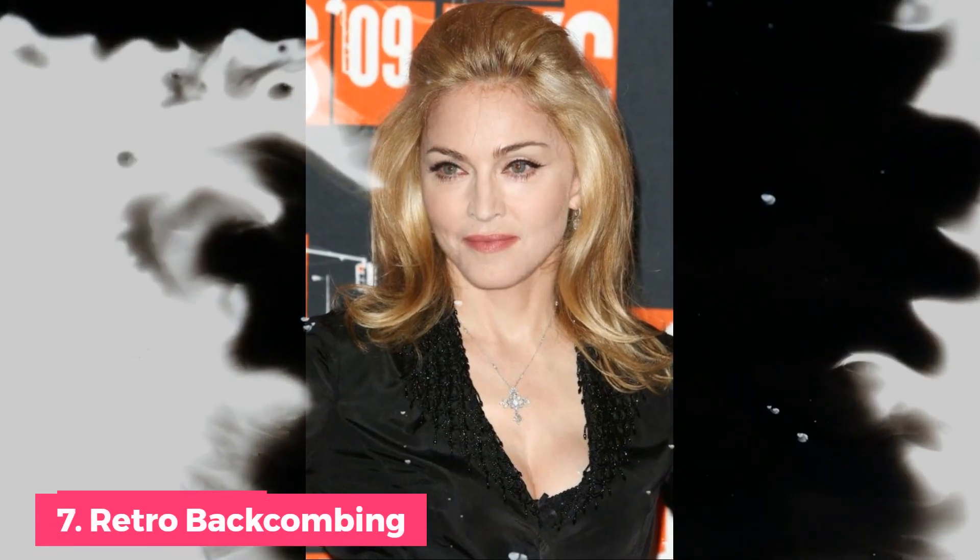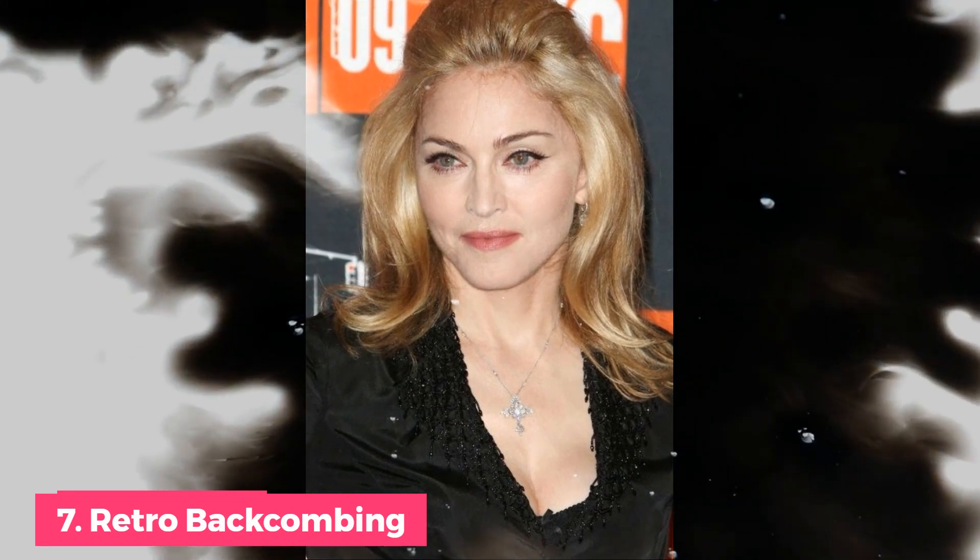Number 7: 2009 Retro Backcombing. Madonna, always ahead of the curve, favored backcombing before it became popularized by Bridgette Bordeaux. Although her hairstyle is very 60s glam — a sky-high bouffant with blown-out layers — she manages to make it look completely current and chic.